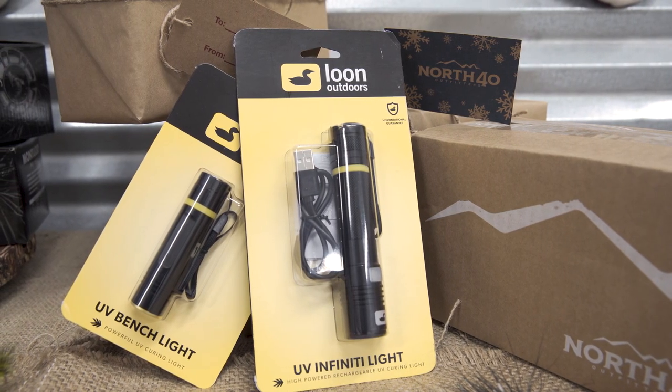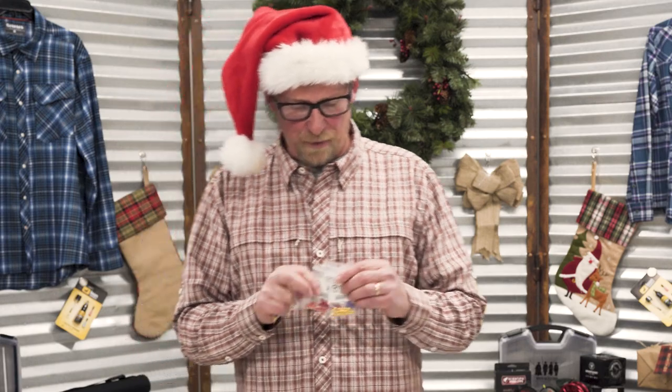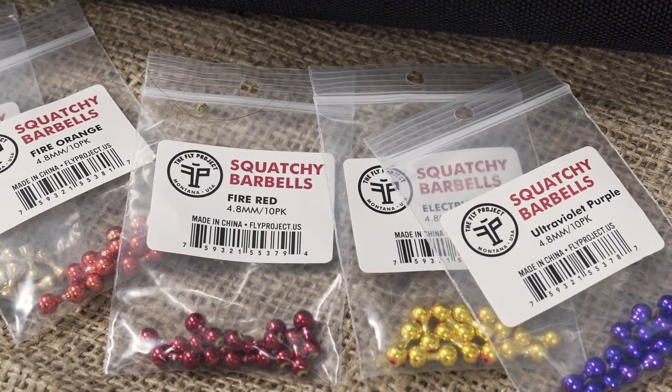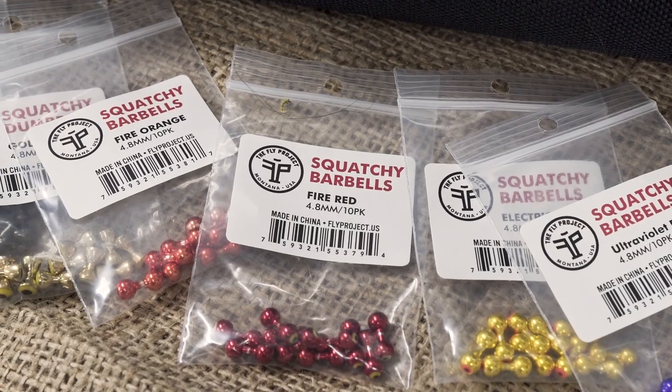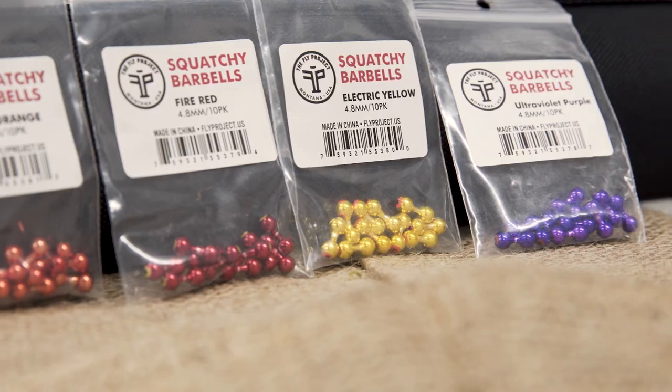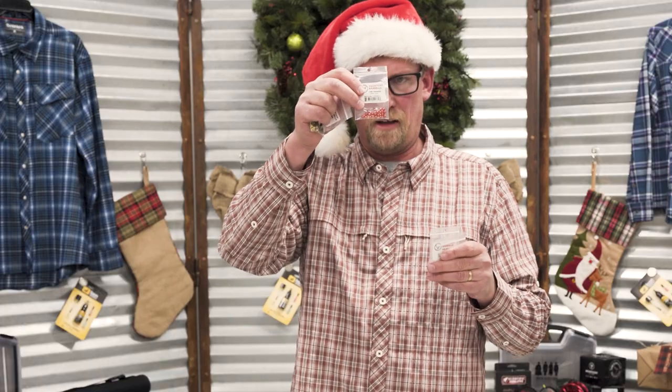This thing zaps in a hurry. Also for the fly tyer, we've got these colored squatchy barbells and we had these done directly ourselves in some fabulous colors. I particularly groove on the red one there and this orange one on my flash and grabs.